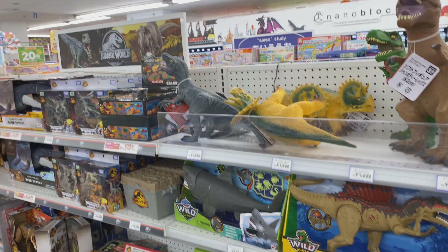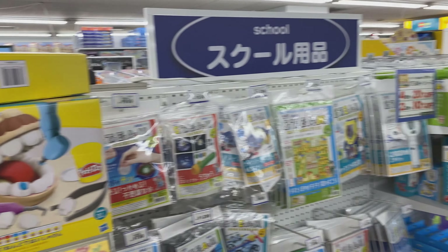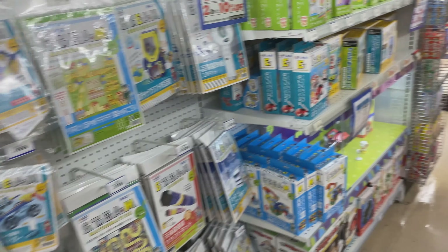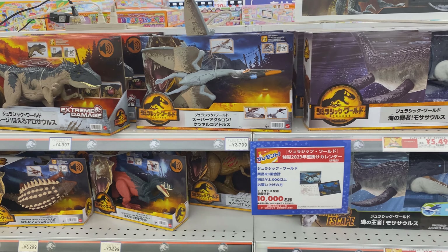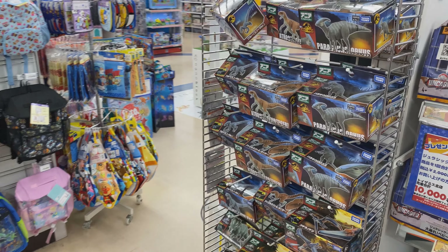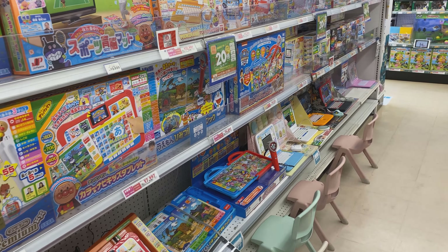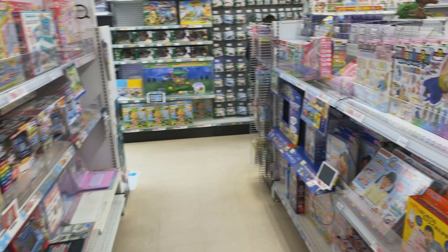Here we have more water and tea bottles for learning hiragana for young kids, and a bunch of dinosaur stuff. The Jurassic Park and Jurassic World items are almost always on sale or clearance during the holidays. I don't know how much they move here, along with more learning games and activities.